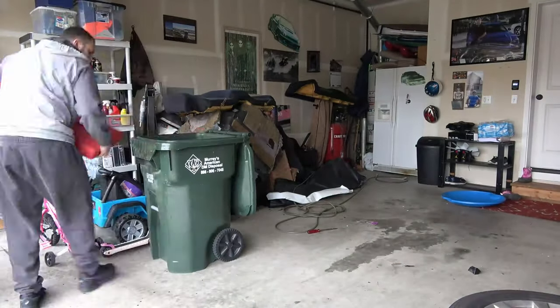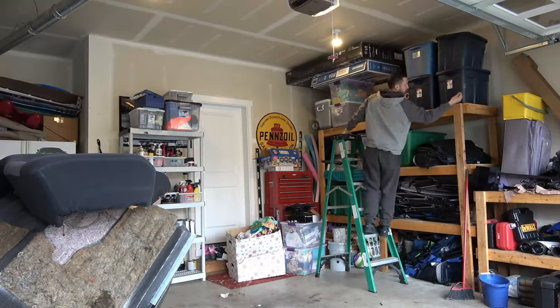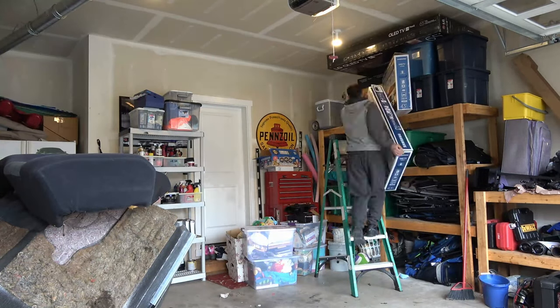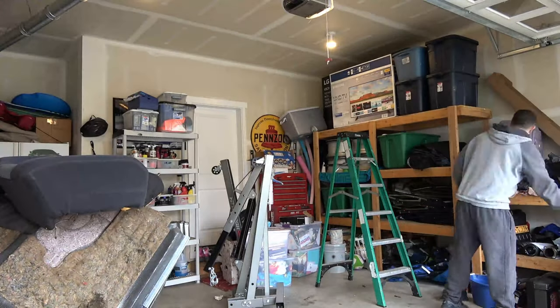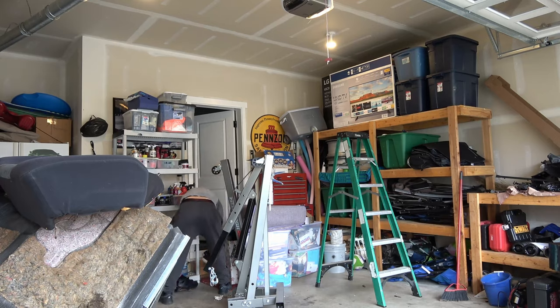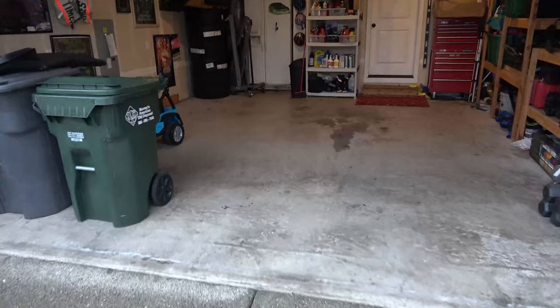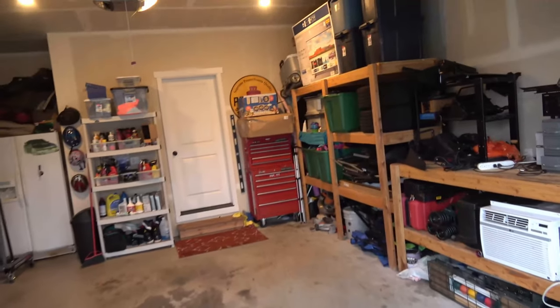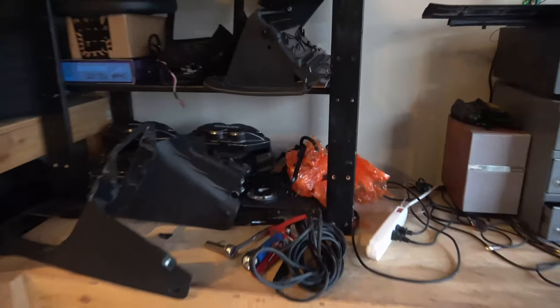We're gonna start getting the garage cleaned up and get ready for the car from Japan to make space. I've got the garage all cleared up and shelves reorganized, put everything else under the house that I could to make as much space as possible. I've got all my parts somewhat organized.